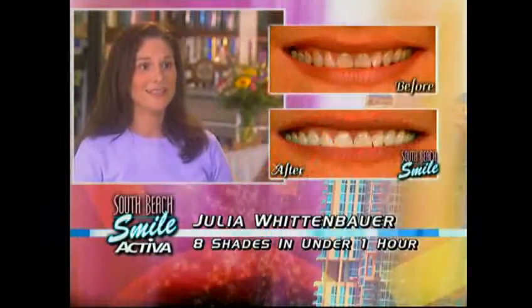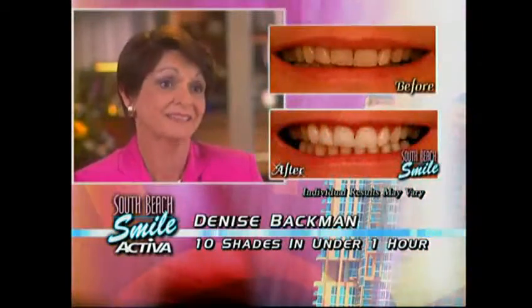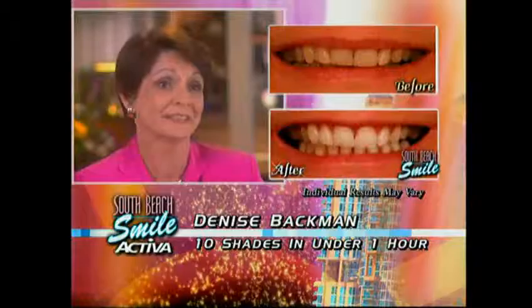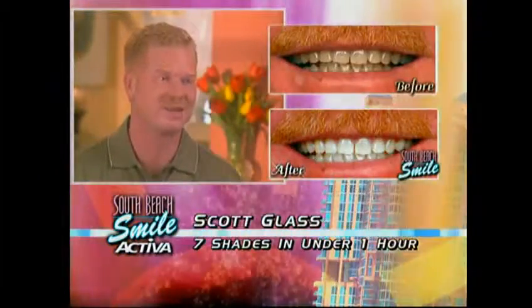I've never gotten the results that I got with the Activa system. I feel good. I feel proud to smile, because I know I look good. An hour later, I have my teeth seven shades whiter. That's incredible.